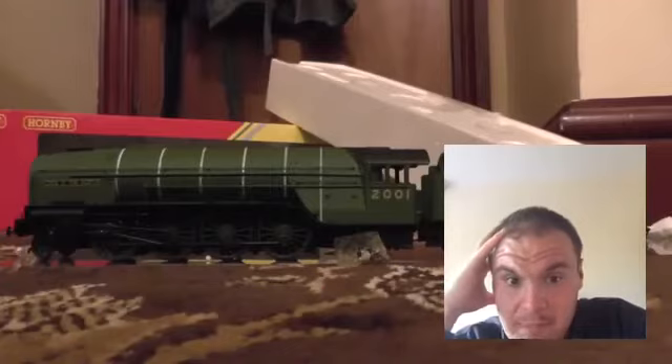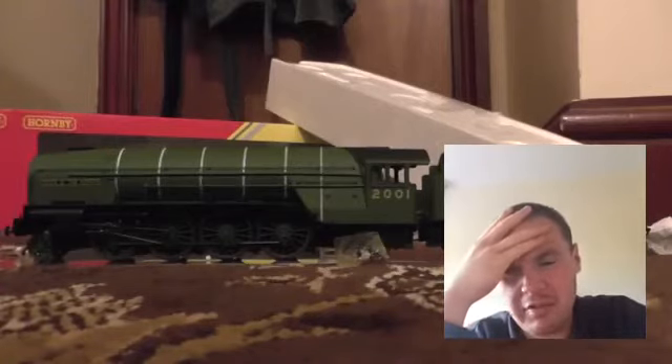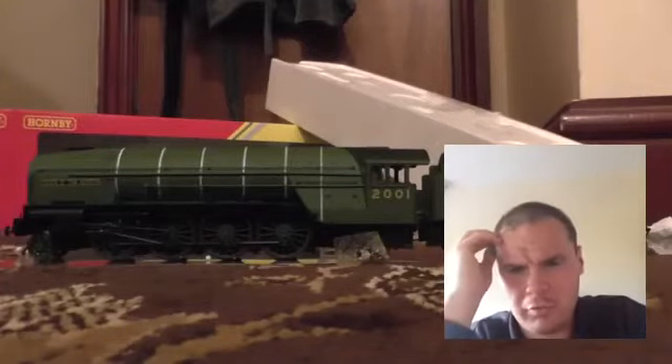That, just right there, is just a pride of joy — ignore the boxes in the background. On my layout I've got the typical third radius curves — second radius, I'm not sure — but this runs quite well on it. I will show a video of it running at some point.